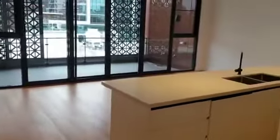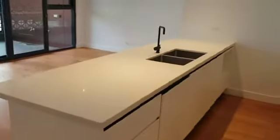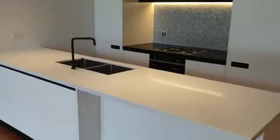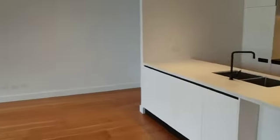Immediately as you come through, you're greeted with the combined lounge and kitchen area. Here's the kitchen. The camera might not do it justice, but this bench is massive — perfect for people who like to cook. There's also a nice living area here.